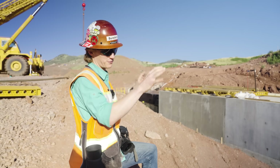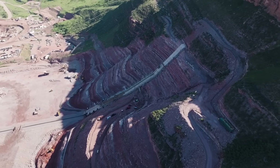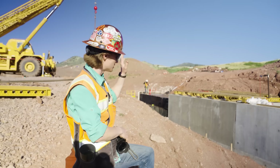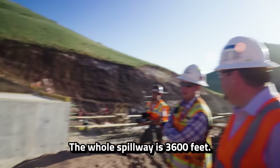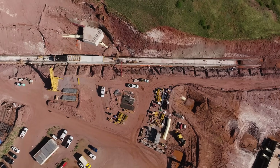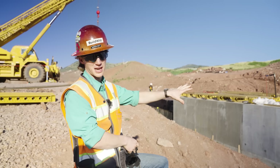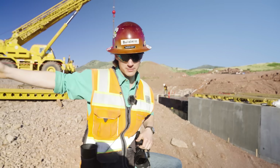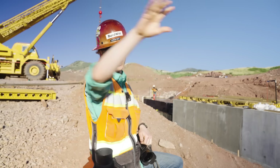This is some of the infrastructure required for the dam. The dam is the main act, but there's a lot of supporting infrastructure. This is the spillway — a 3,600-foot-long structure that will eventually run from the very top of the dam to the very bottom. This is really just for emergency: if the dam were to overfill, you don't want water going over the dam because that could lead to catastrophic failure, so instead it goes into this spillway, which takes it out and away from the dam.